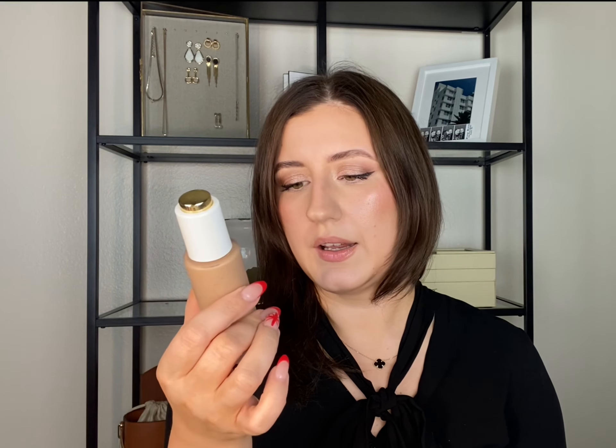I got my Missha Perfect Cover BB Cream on iHerb and I love this product — I have it on my face today. It gives you medium coverage, evens out your skin tone, covers imperfections, and leaves your skin looking glowy. Then there are two other foundations: the Tom Ford Flawless Glow Foundation with SPF 30 — it's very lightweight, evens up my skin tone, and my skin looks really glowy.